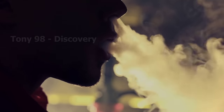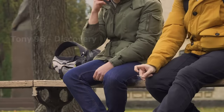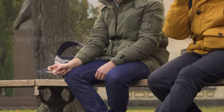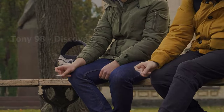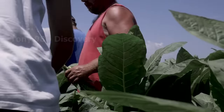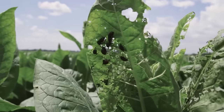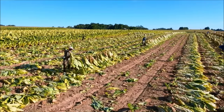Hello, are you a smoker? How many cigarettes do you normally smoke per day? It is estimated that around 1.3 billion people worldwide use tobacco. Currently, we are in the tobacco field. And in today's video, we will see how farmers cultivate and harvest tobacco plants before sending them to the tobacco factory.